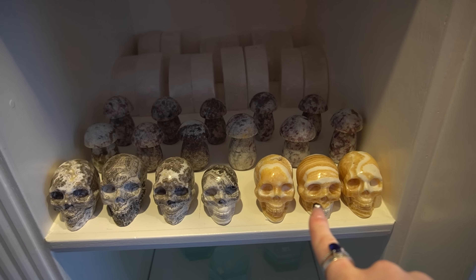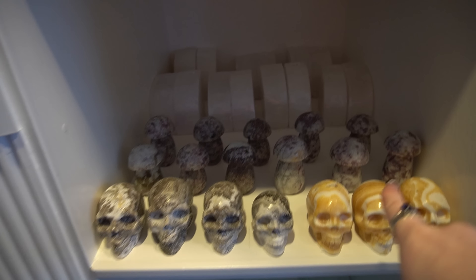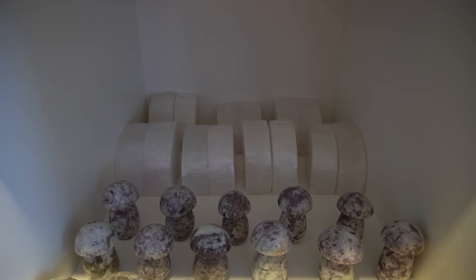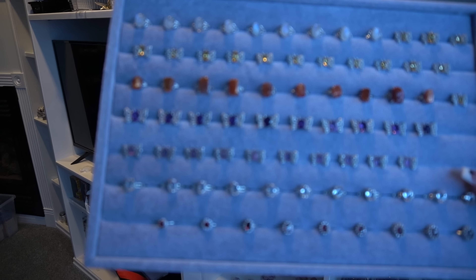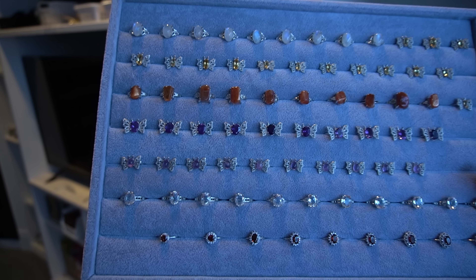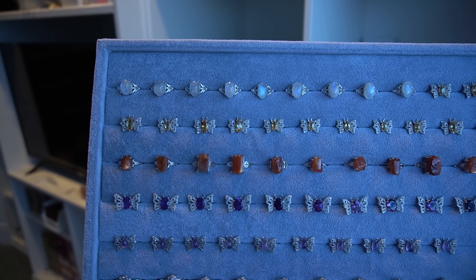Next we have these dendritic calcite skulls and orange calcite skulls — so cute. We have unicorn stone mushrooms and satin spar bookends — I priced them at $50, which I think is pretty affordable. I stole a pair for myself because I have so many books. I also have tons of really cutesy rings for this restock.